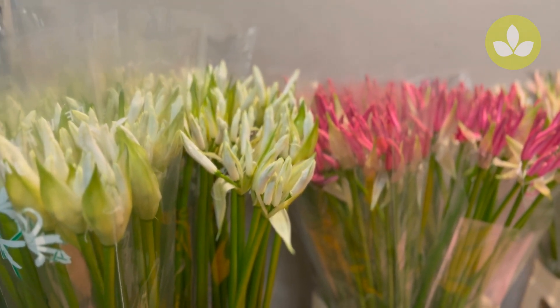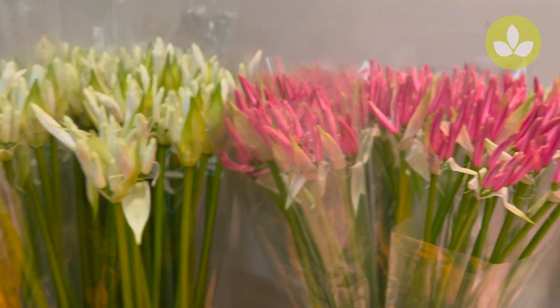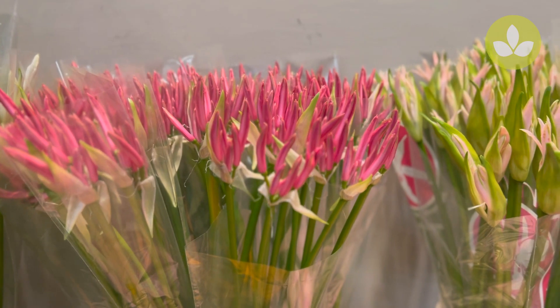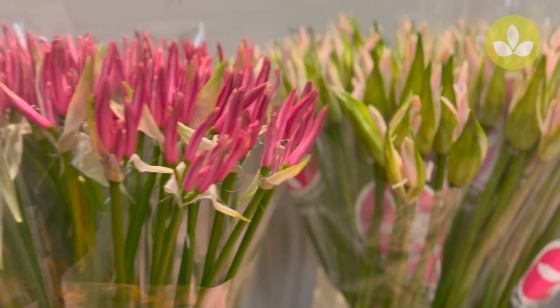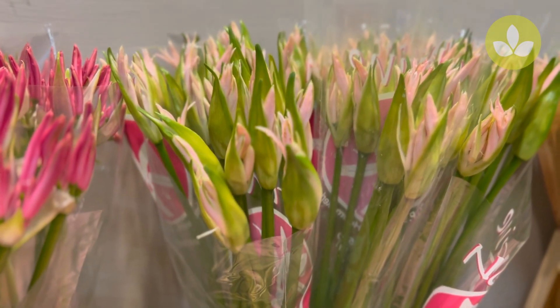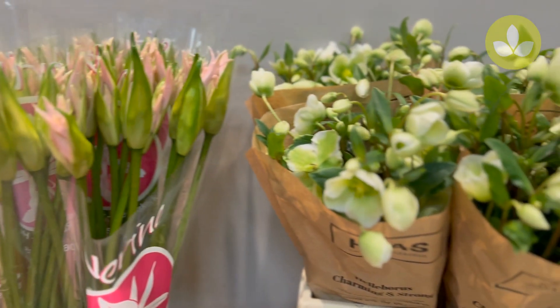This one is called Bianca Neve. Then Noreen Favorit, that's one of the oldest varieties that is available. Then we have for you a pale pink one called Sophie.